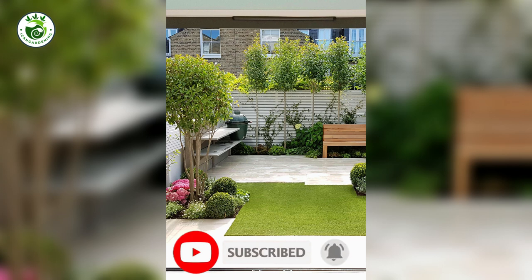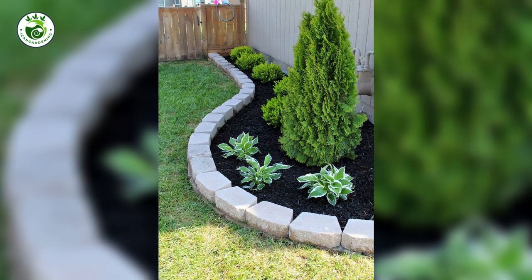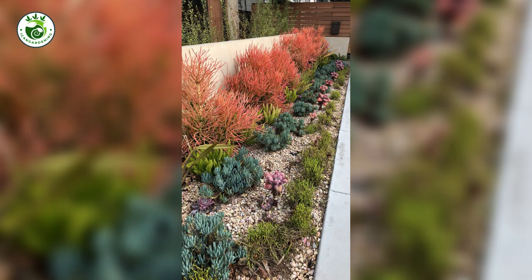Join our community of fellow nature enthusiasts and aspiring landscape artists. Let's embark on a blooming adventure together as we share the joy of turning nature's canvas into a stunning work of art. Your thumbs up and subscription power our garden of knowledge and creativity. Let's create beauty one click at a time. Happy gardening!